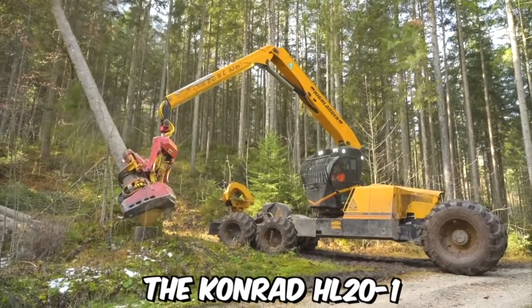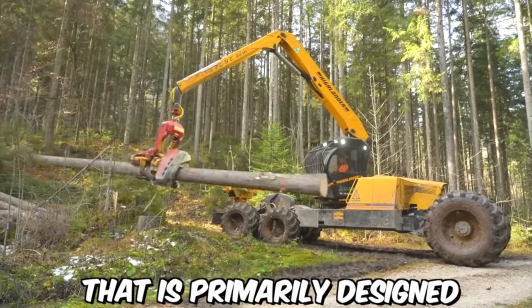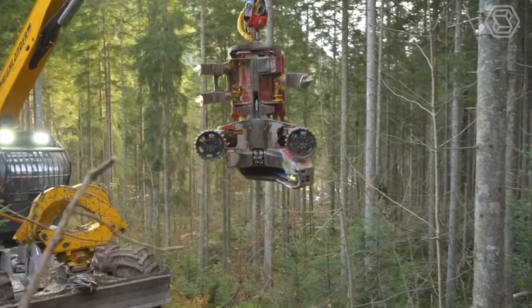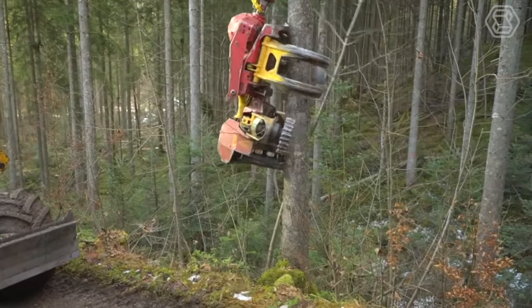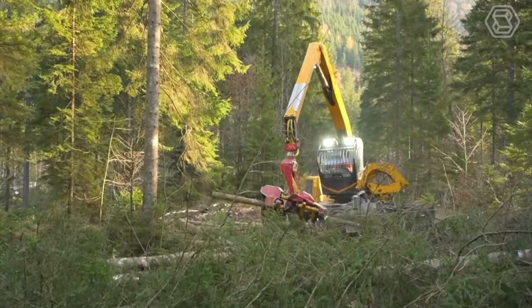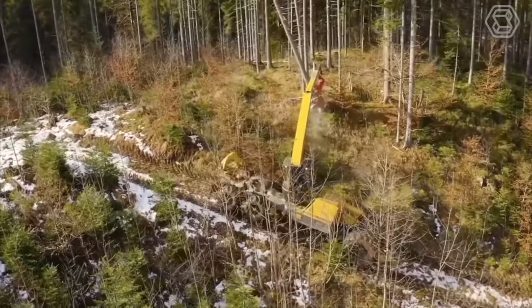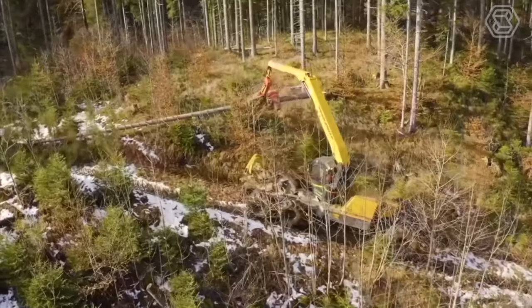The Conrad HL20N1 is a six-wheel harvester machine that is primarily designed for use in medium to large wood forests. It's a versatile and powerful machine that is capable of efficiently harvesting a wide range of trees and shrubs, including hardwood and softwood species. Thanks to the balanced mass distribution, the ground pressure is optimized and the maximum retention of even soft soil is achieved.